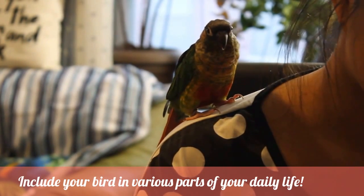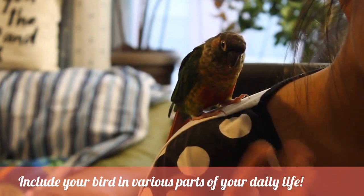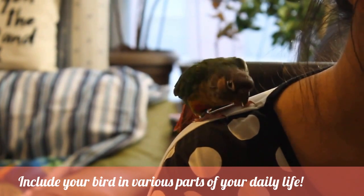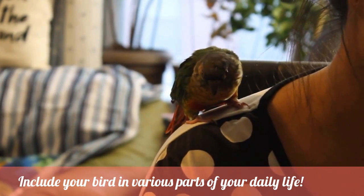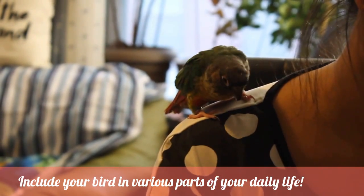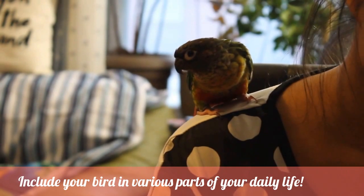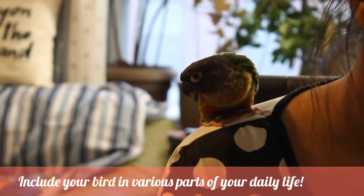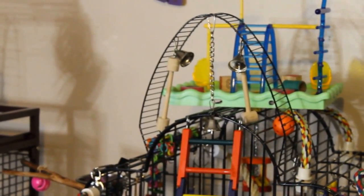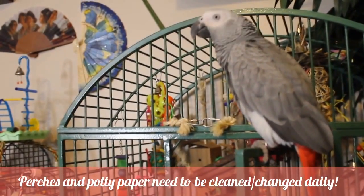We're having dinner right now — Mark made something very delicious. I want to show how you can include birds in pretty much everything you do. Happy didn't get a lot of individual attention today because it was Lemon's turn to go to the office with us and Bella got her bath time. So what I do is pop Happy on my shoulder during dinner — she can play with my hair and since all our birds are potty trained, if she needs to go she'll let me know and I have potty paper right next to me.